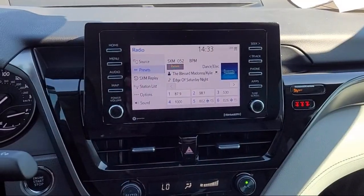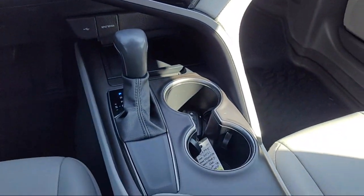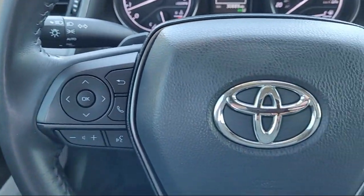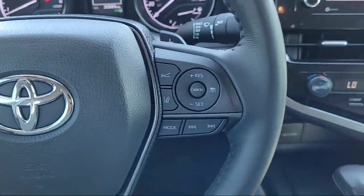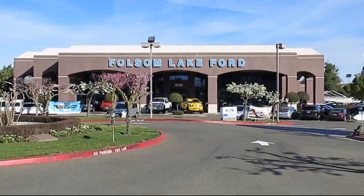And that's why here at Folsom Lake Ford, we say making you a great deal is the easy part, but keeping our commitment to you is the most important part. That's been our mantra for the last 25 years, and as we look to the next 25 years, we will continue that commitment.